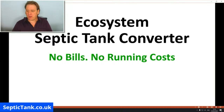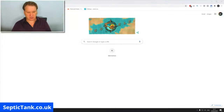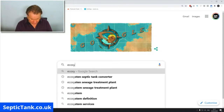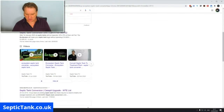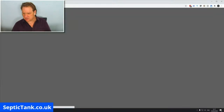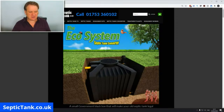A really simple way to find out more is to go on Google and type in 'ecosystem septic tank converter' — you'll see this government system come up. Here it is. These systems are a minimum of £12,000 to £13,000 cheaper than having to replace your system entirely. This is what the system looks like.